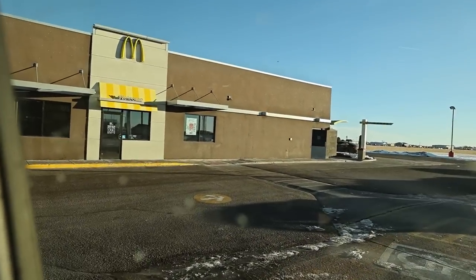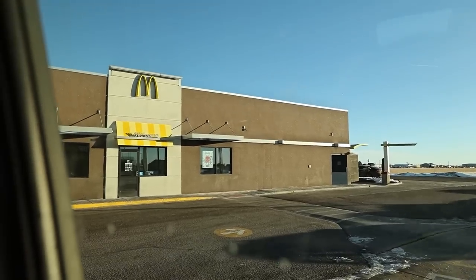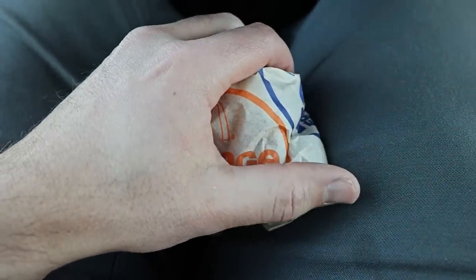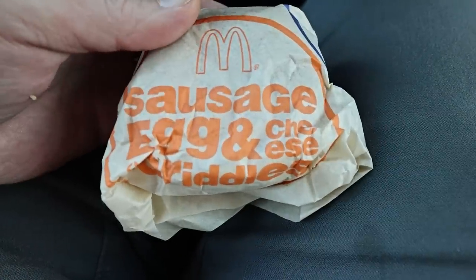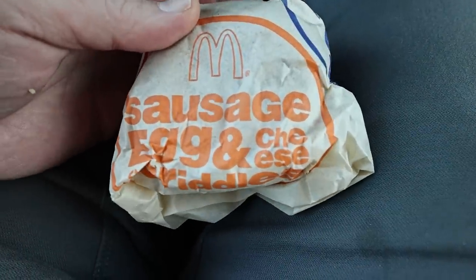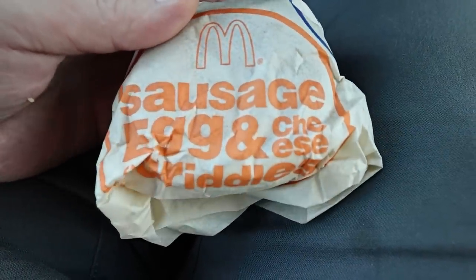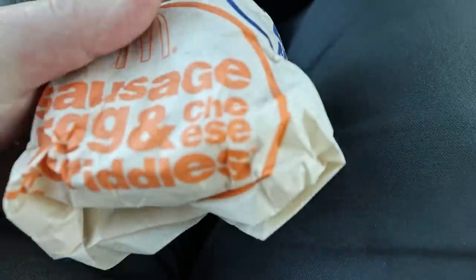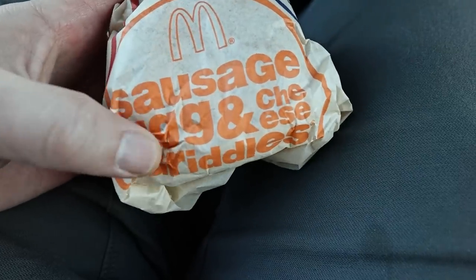I'm having an interactive video today — guess what I'm going to get. Moment of truth: if you guessed sausage, egg, and cheese McGriddle we can be friends. It's my favorite breakfast sandwich — it's the sweetness with the saltiness.